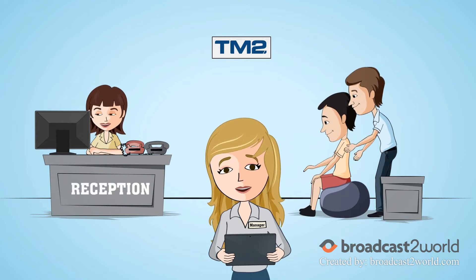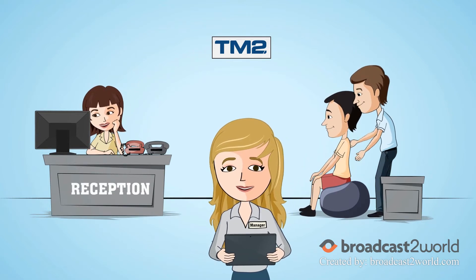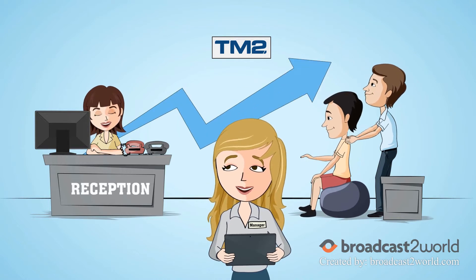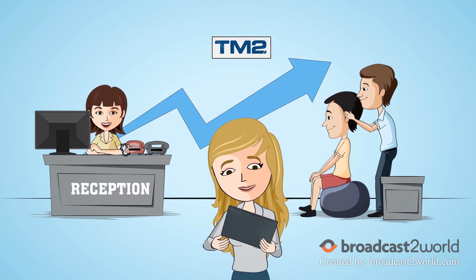Meaning your day-to-day workflow is simplified, helping staff become more productive and efficient. Watch your business grow with all the extensive reporting features of TM2.